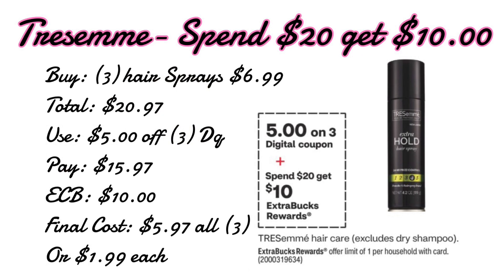The second hair care deal is Tresemmé. These are going to be on a spend $20 get a $10 extra care buck and the ad is showing we are receiving a $5 off three digital coupon for these as well. If we pick up three hair sprays priced at $6.99 — the shampoos are also around $6.99, you can mix and match however you like — that totals up to $20.97. Using the $5 off three digital coupon leaves us paying $15.97 out of pocket but getting back a $10 extra care buck, making our final cost just $5.97 for all three, or $1.99 each.